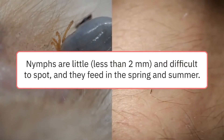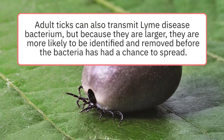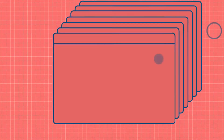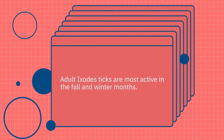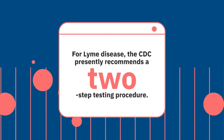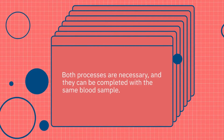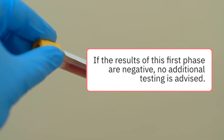Adult ticks can also transmit Lyme disease bacterium, but because they are larger, they are more likely to be identified and removed before the bacteria has had a chance to spread. Adult Ixodes ticks are most active in the fall and winter months. For Lyme disease, the CDC presently recommends a two-step testing procedure. Both processes are necessary, and they can be completed with the same blood sample.